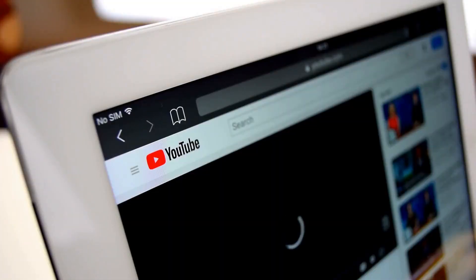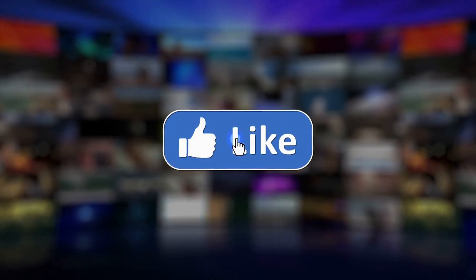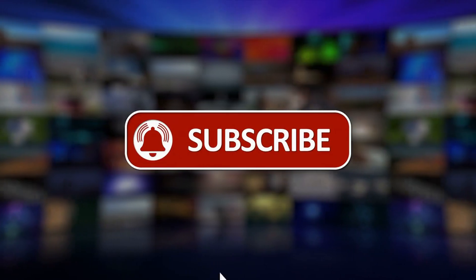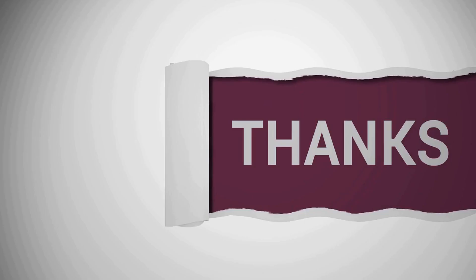This is it for today's video. What do you think of our video? Let us know in the comment section below. Don't forget to like and subscribe to our channel for more future updates. Thanks for watching.